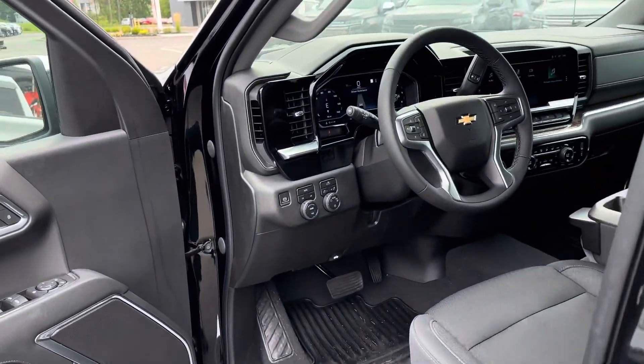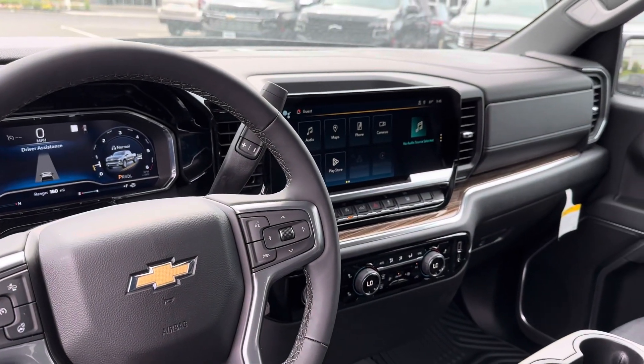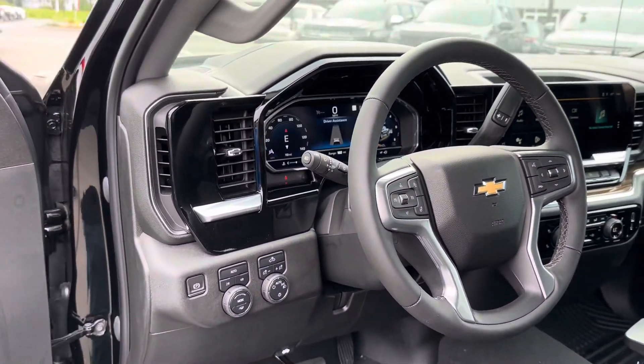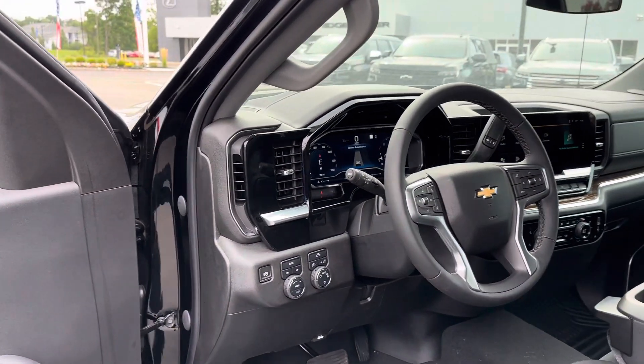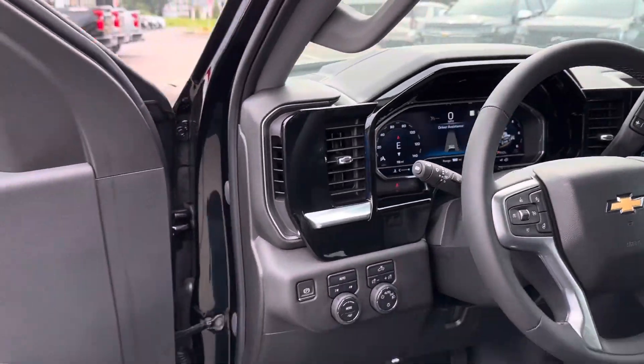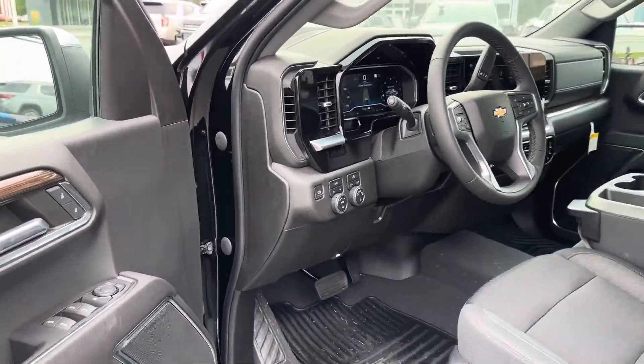And again, the redesigned interior is really nice. Beautiful new infotainment center, all new controls for heat and air conditioning, heated steering wheel, front accident avoidance, and an information center up front. Four-wheel drive with auto, four-wheel high, and four-wheel low.